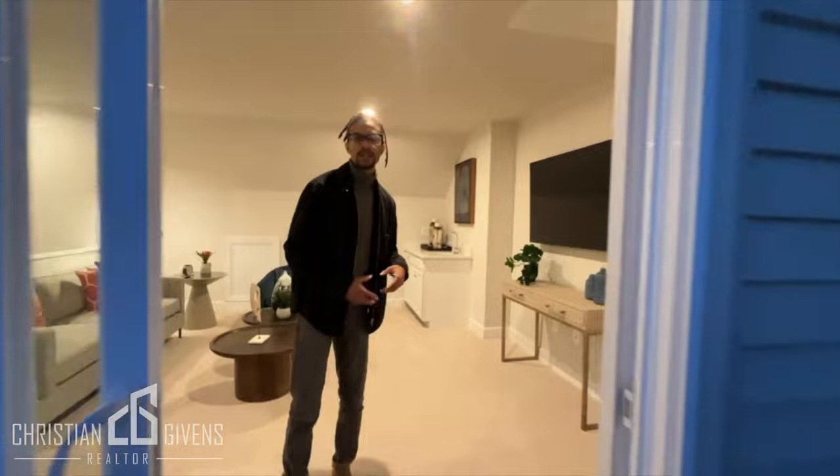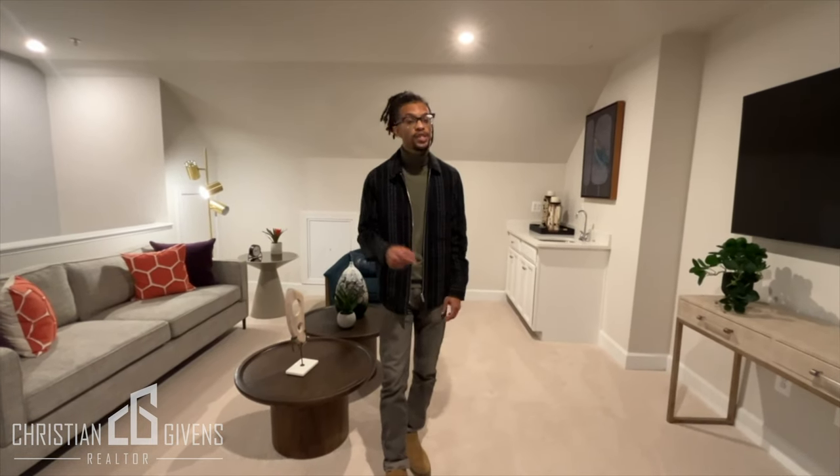Thank you guys once again for coming back to my YouTube channel. Remember, my name is Christian Given — I am your favorite DMV realtor. Please like, share, and subscribe, and when you're ready to start your home purchase or sell your home in the DC area, reach out soon.